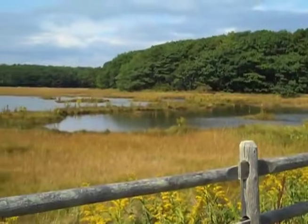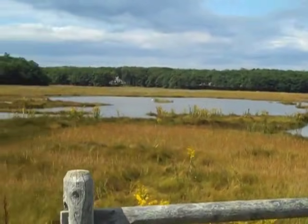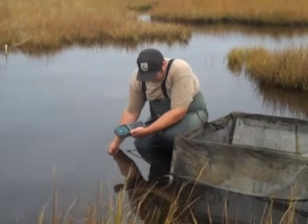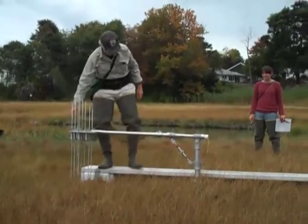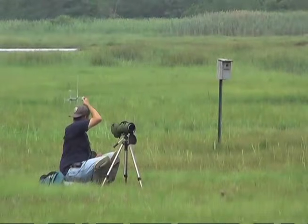As part of the land management research and demonstration program at the Rachel Carson National Wildlife Refuge, we're investigating ways to restore degraded marshes and increase the resilience of existing marshes so that future generations will be able to share the benefits we've enjoyed.